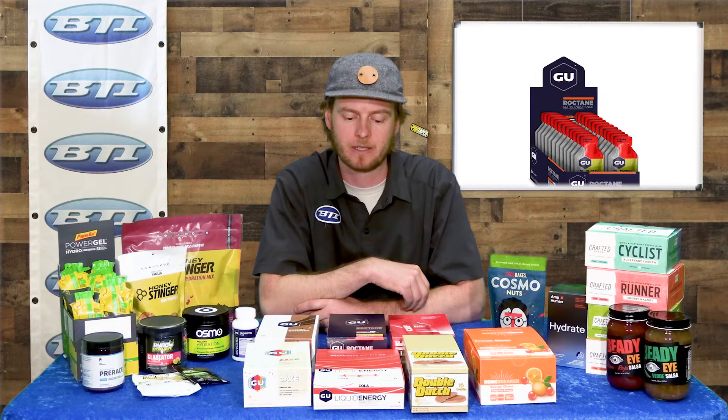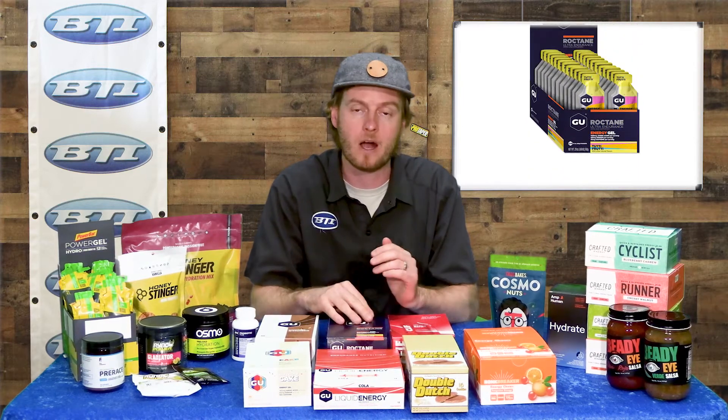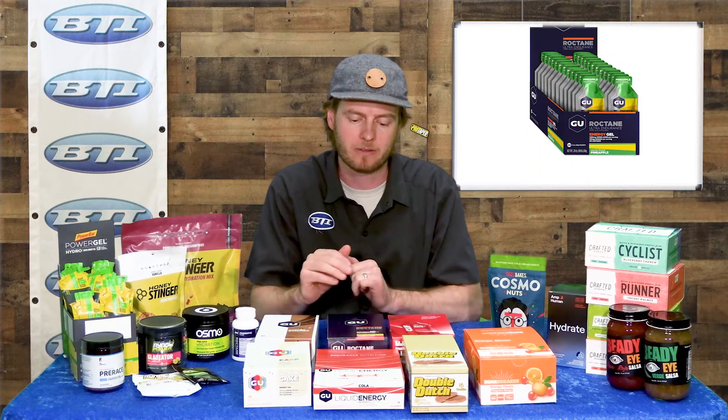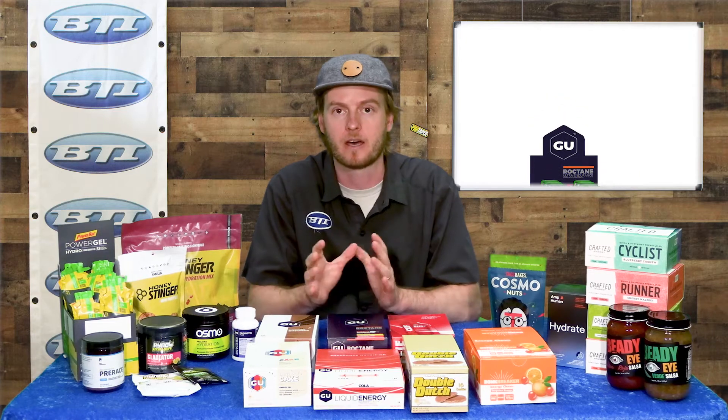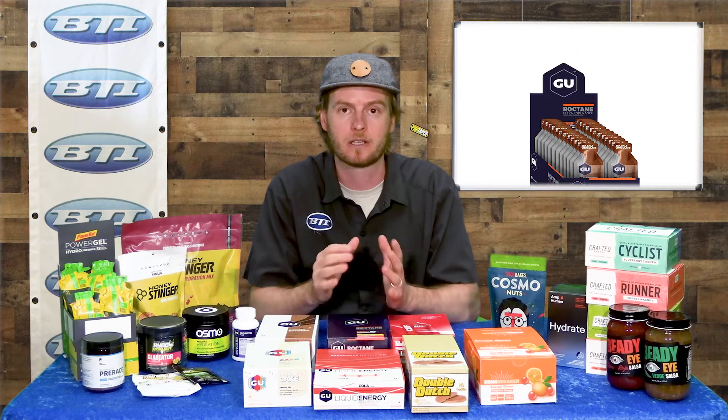GU also makes more specific products like the Roctane series — a little more targeted to longer distances, with added amino acids and other additions to really help energy last longer in those events.